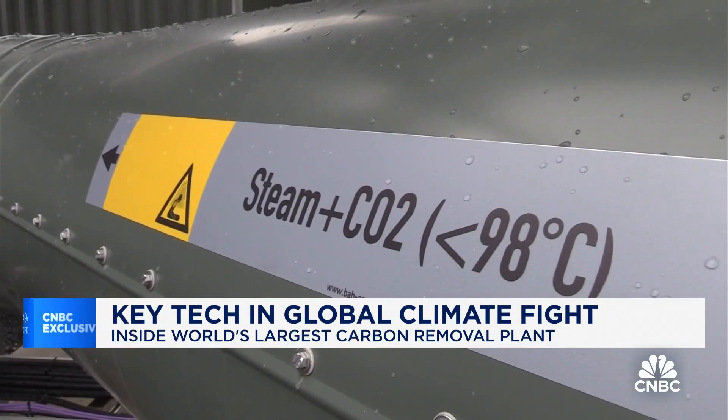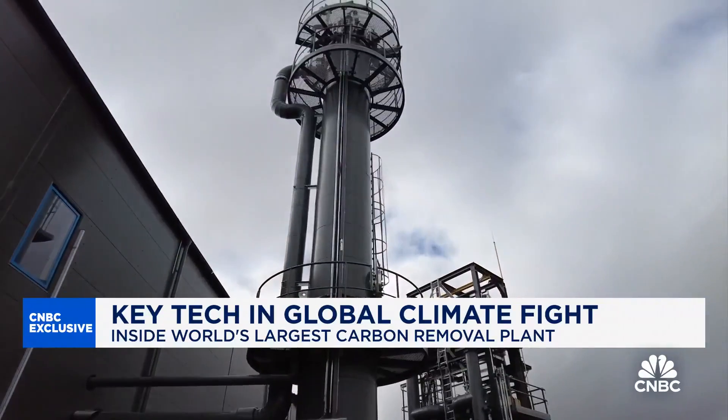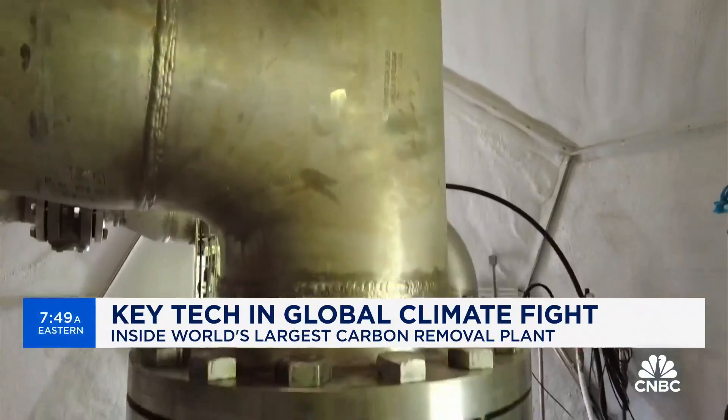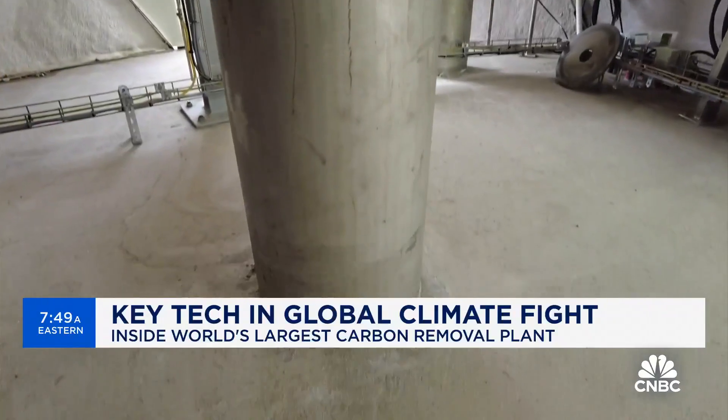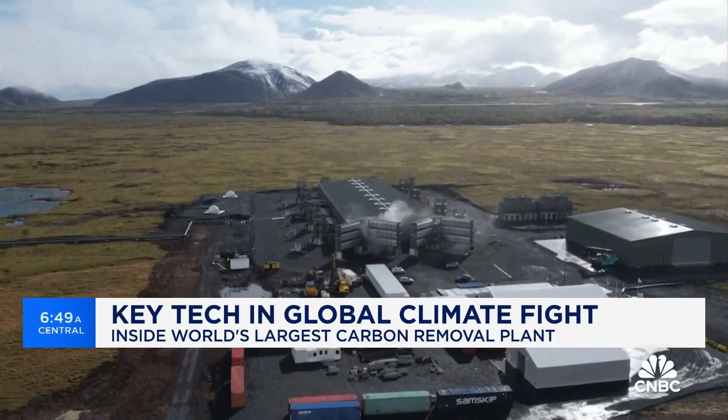Huge fans pull air into containers where steam is used to separate out the carbon dioxide. That CO2 is then pumped into water like a giant soda stream and piped into the ground, where it eventually becomes rock.